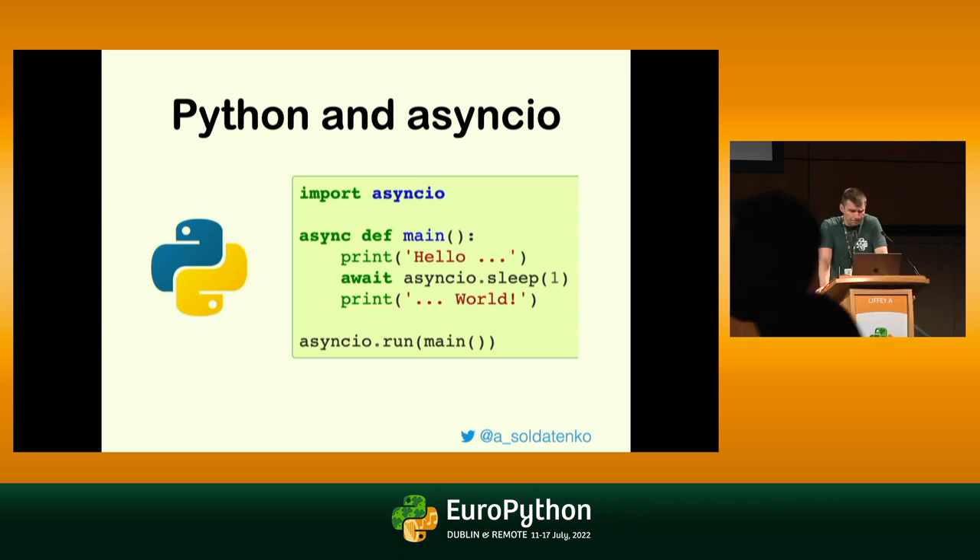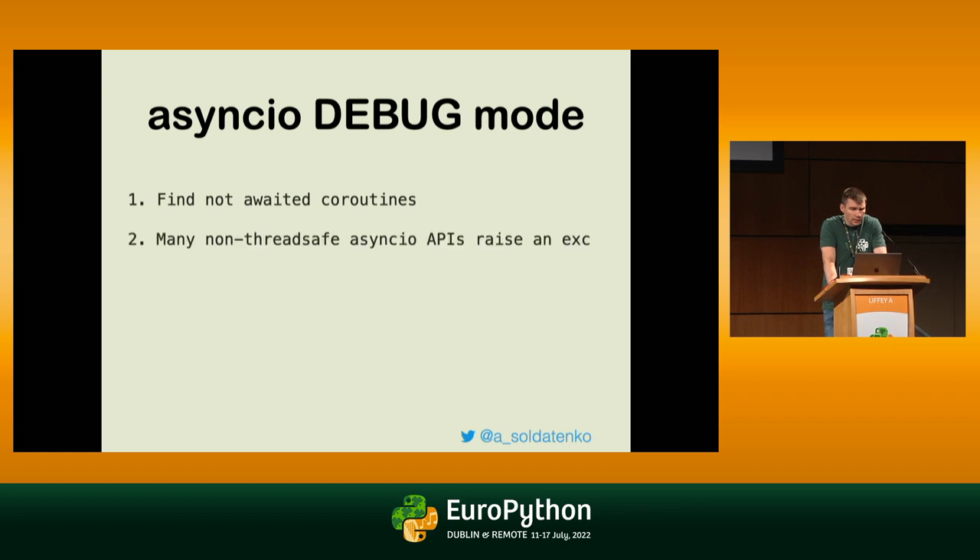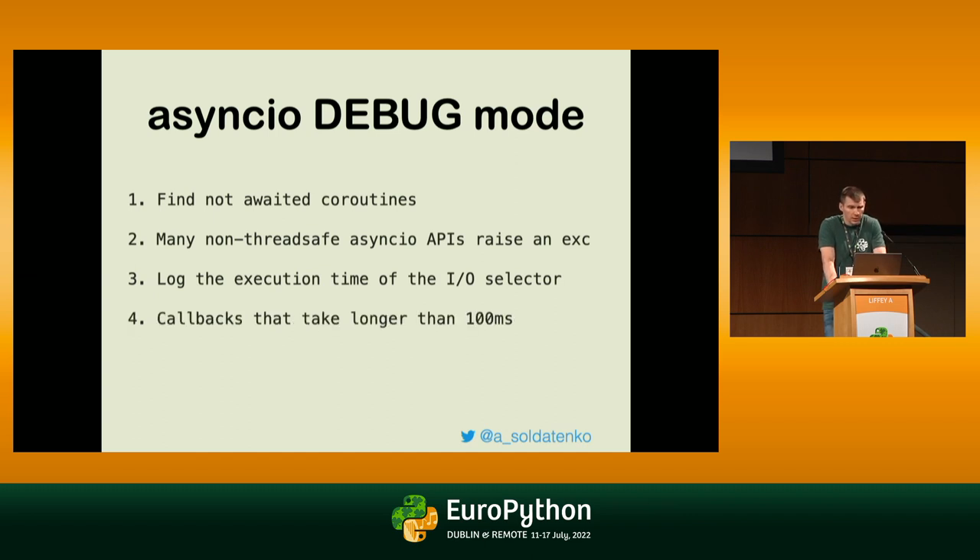Let's get back to Python. In Python, we traditionally write our programs in async manner using the async-await style with the asyncio library and the asyncio event loop. Even if you're not aware of asyncio directly, you can use high-level frameworks that use asyncio under the hood. asyncio provides a debug mode which can help us find unawaited coroutines, forgotten awaits, non-thread-safe API exceptions, and log if something is running longer than expected — same with callbacks.